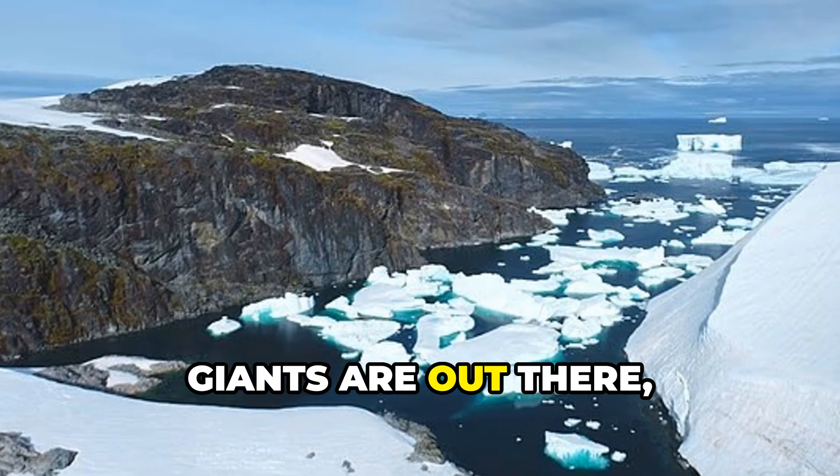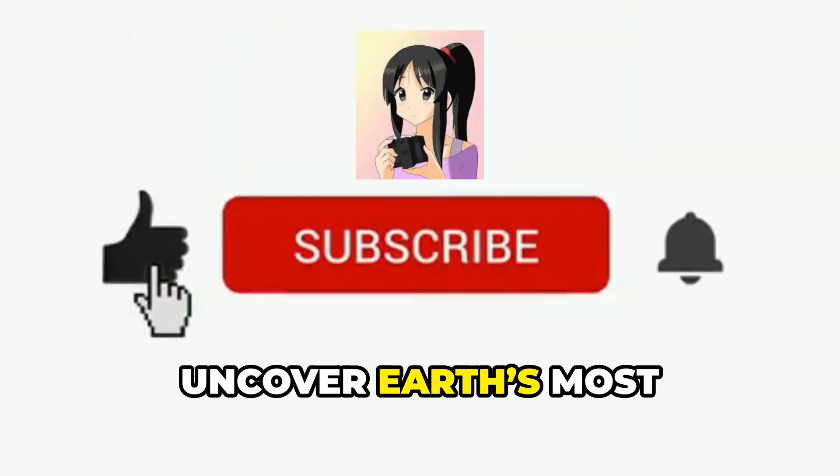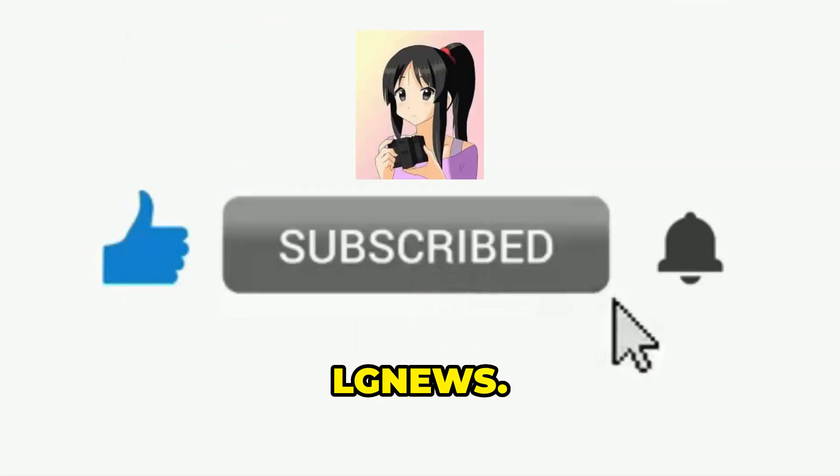What other icy giants are out there, hiding secrets beneath the waves? Don't forget to like, share, and subscribe to uncover Earth's most mind-blowing phenomena, one story at a time. LG News.